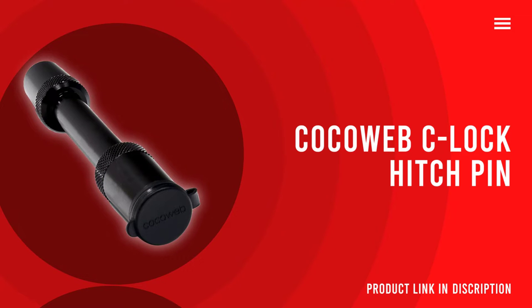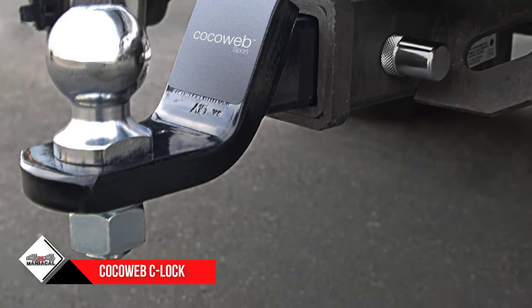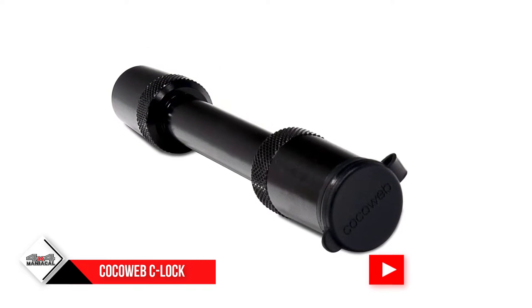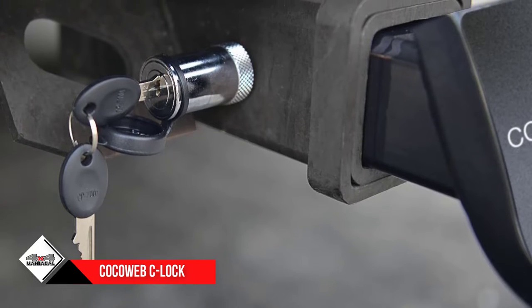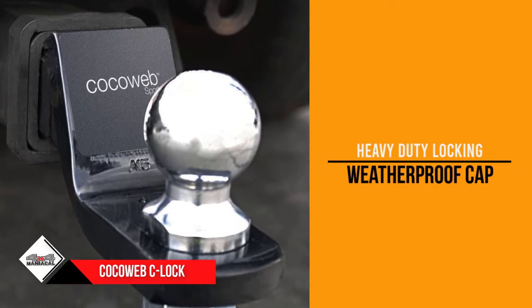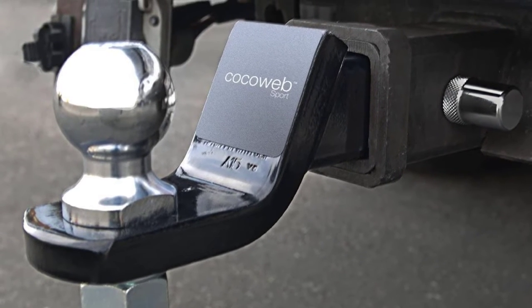Number three: Cocoweb C-Lock heavy duty locking hitch pin. The Cocoweb C-Lock heavy duty hitch pin lock comes in one-half and five-eighths inch sizing. The one-half and five-eighths inch pins are available in silver, while the five-eighths inch pin features a black finish. This locking hitch pin has a standard design featuring a weatherproof cap that protects the keyhole by keeping out water and grime, keeping the lock free of rust. No drilling or mounting is required — simply slide it in, lock it, and you're ready to go. The solid steel lock is six inches long and has a barbell locking mechanism designed to make the lock fit more snugly and securely. Cocoweb offers a one-year warranty on its hitch pin lock.